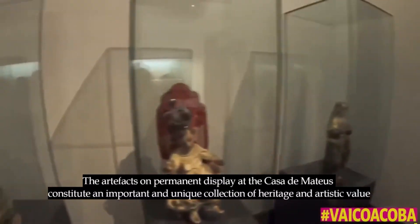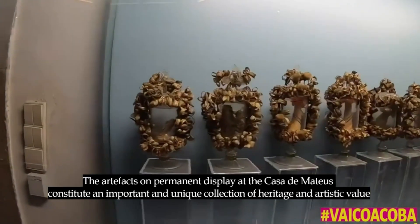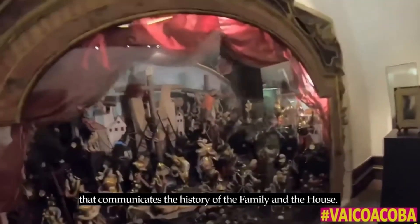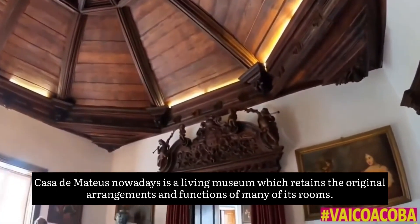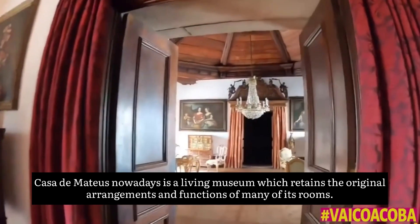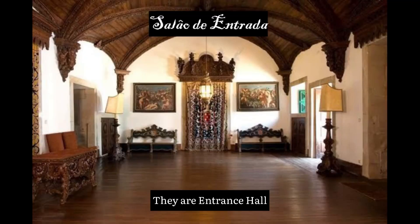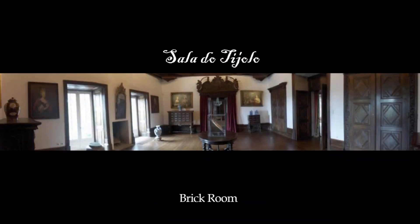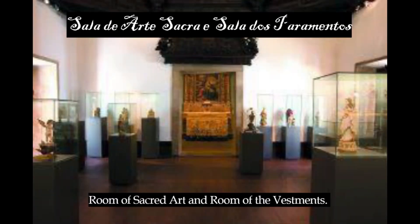The artifacts on permanent display at Casa de Mateus constitute an important and unique collection of heritage and artistic value that communicates the history of the family and the house. Casa de Mateus nowadays is a living museum which retains the original arrangement and functions of many of its rooms. There are many rooms in the main house: entrance hall, Mateus dining room, brick room, blue dish room, dining room, rich room, room of sacred art, and room of the vestments.